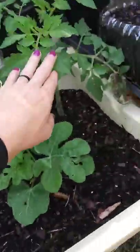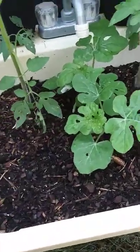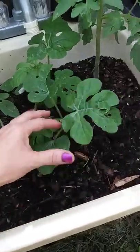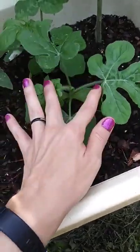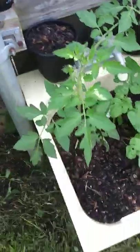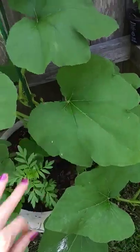These are both beefsteak tomatoes and they are doing great. I had four in here but took two out and transplanted them up front. These are watermelons — I'm excited about that! Oh look, this little guy's starting to set fruit — wait, no, that's a new leaf, we're good. But this guy — holy moly, look at the size of this thing!